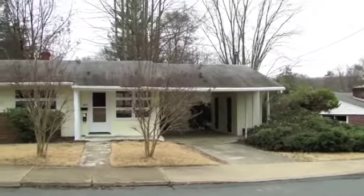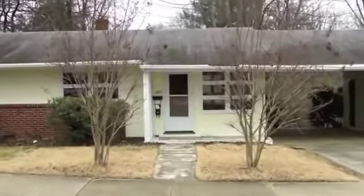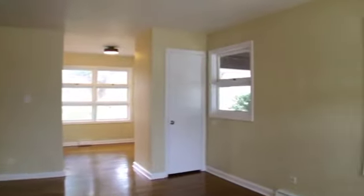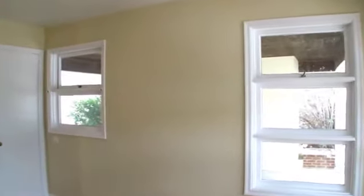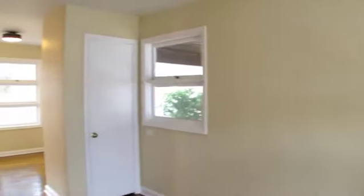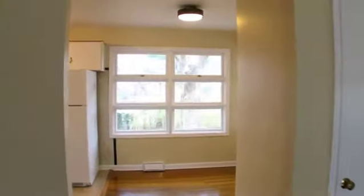This brick-and-frame home is a taste of yesterday, with all hardwood floors, central air and heat, fenced rear yard, off-street parking and carport. Best of all, you'll love the convenience of city living in this solid home close to everything Charlottesville.